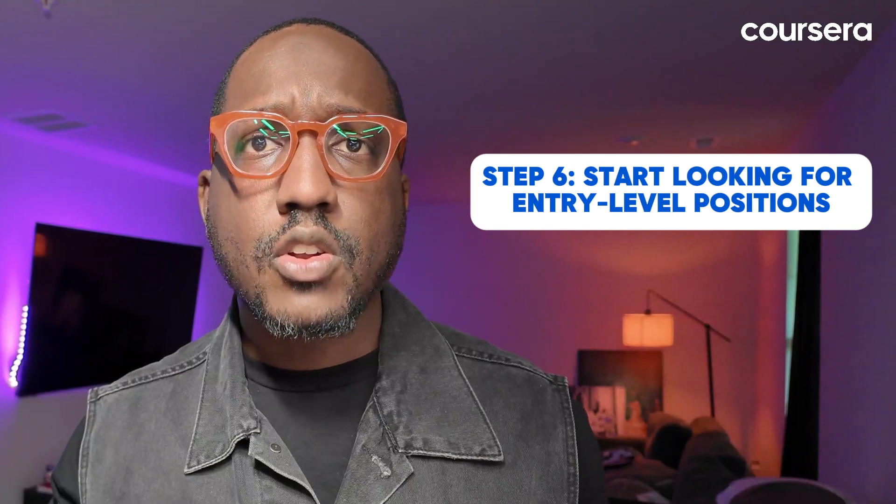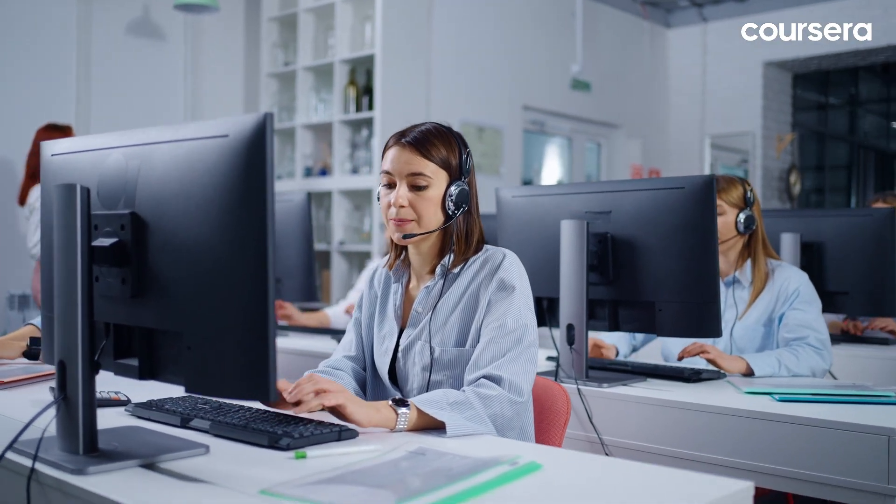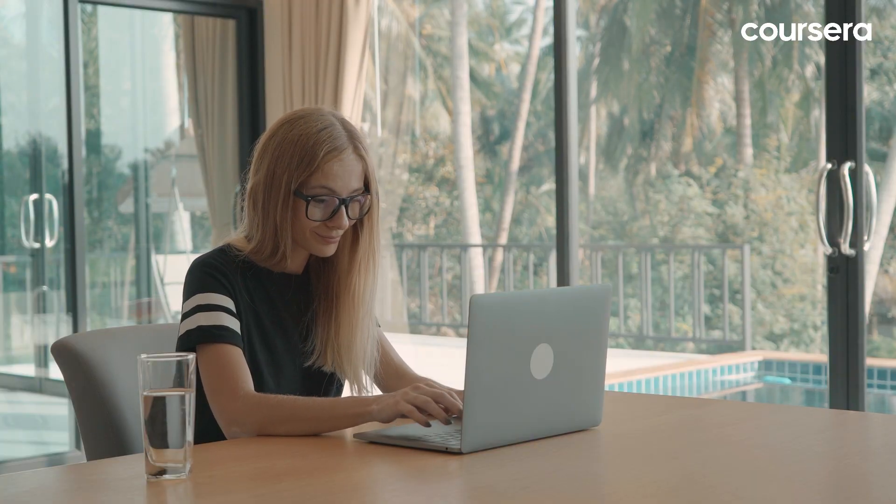Step six: start looking for entry-level positions. Titles like IT associate, help desk specialist and computer support specialist are great starting points. These roles usually require minimal experience and offer a foot in the door to the IT world. Check out job boards and company websites to find openings that fit your skill set and career goals.